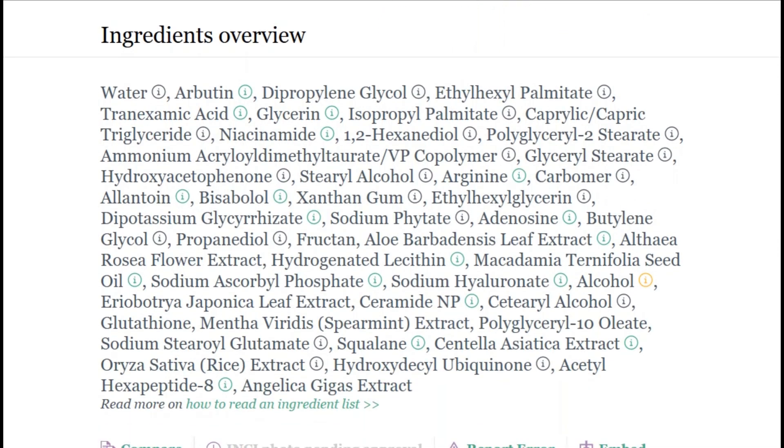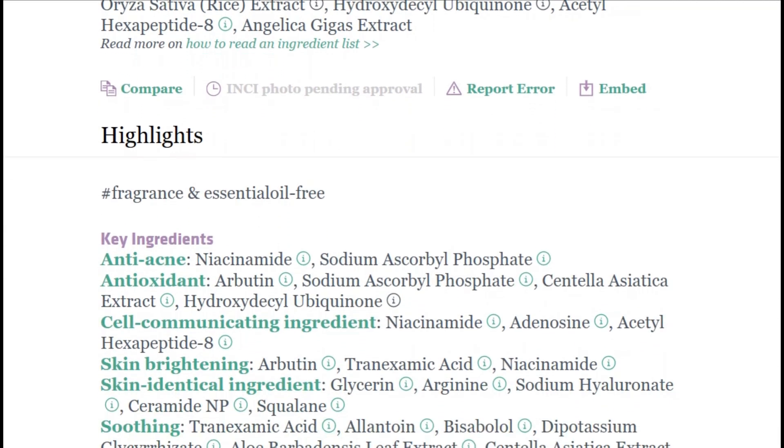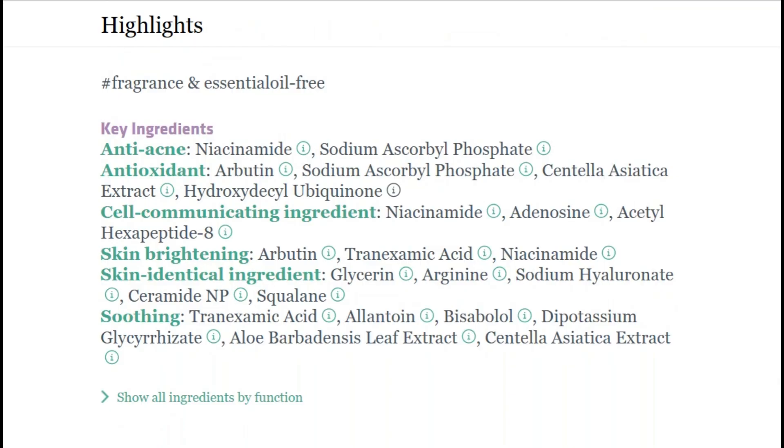According to ingredient analysis, it's good for acne, anti-aging, and brightening, and doesn't contain common allergens. That's impressive multitasking — it's like hiring one employee who can do everyone's job.